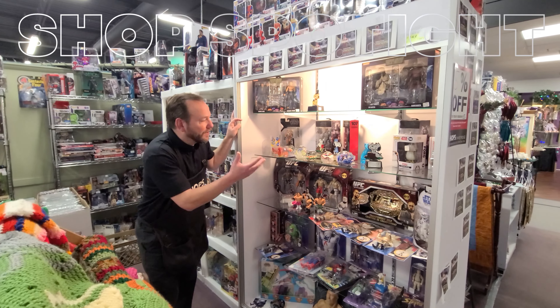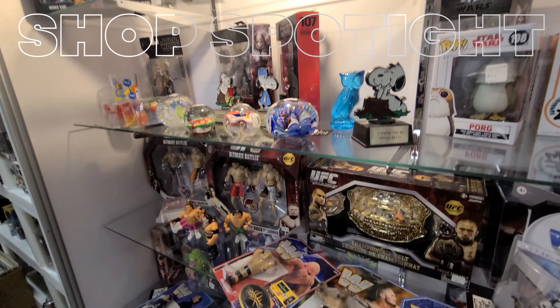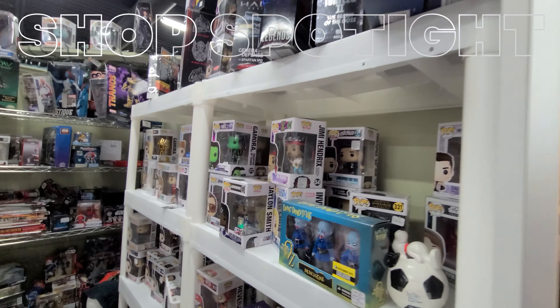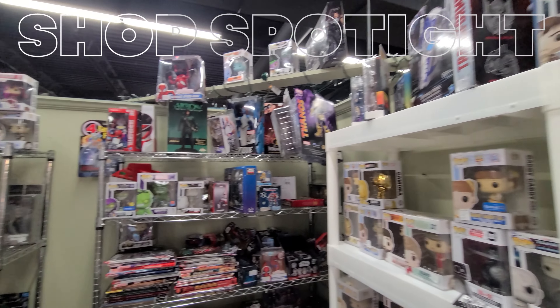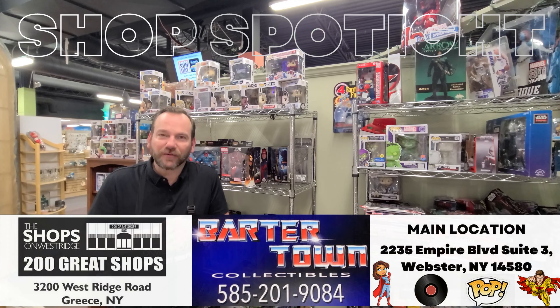We're going to take a little walk around in this shop spotlight. Barter Town is all about the pop culture — from wrestler figurines to Star Wars, to pops. He's got so many here; we've got Thor up there and so many more. He also has another location in Webster — we're going to put his information right here, his main location, Barter Town in Webster.